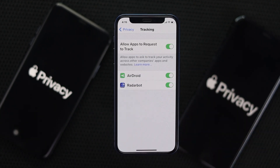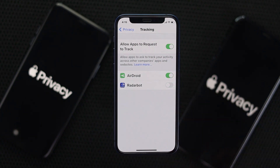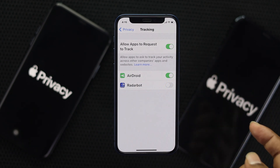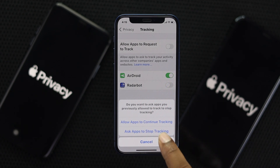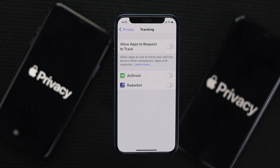Once you're there, you'll be able to see all third-party applications added to the list, and you can simply toggle them off manually. If you want to toggle them all off at once, choose the option called 'Allow Apps to Request Tracking.' If you choose 'Allow Apps to Continue Tracking,' it keeps giving access, but if you choose 'Ask Apps to Stop Tracking,' your tracking will be turned off and your privacy will be improved.